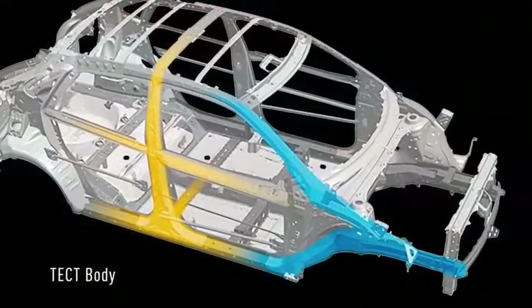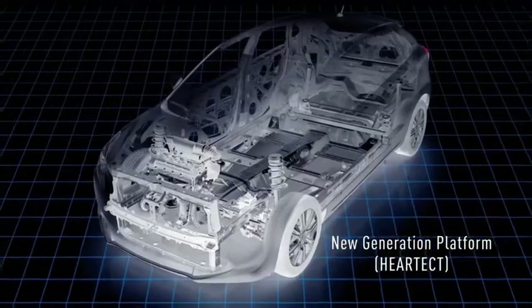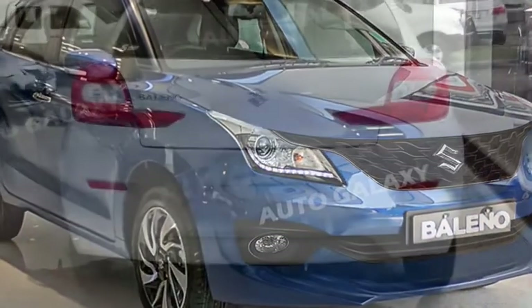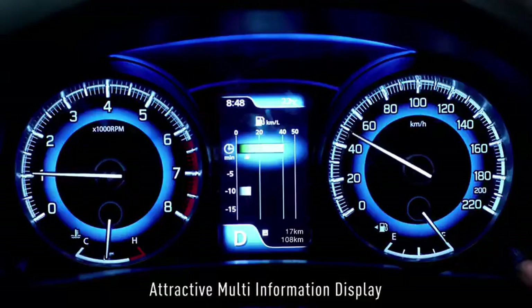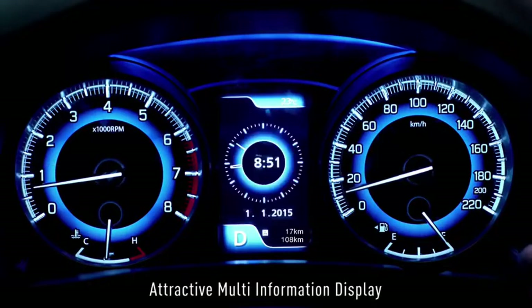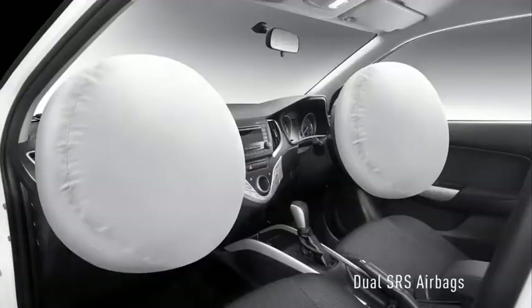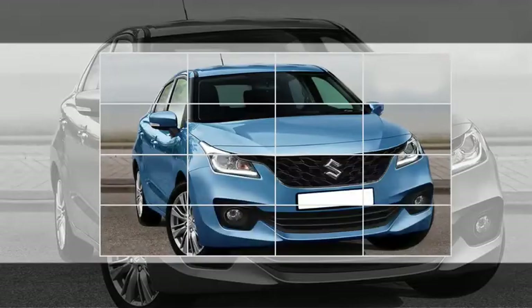The hatch is expected to get a number of standard safety features which include ABS with EBD, automatic emergency braking, brake assist, emergency stop signal, electric stability control, cruise control, pre-collision system, dual SRS airbags, and central locking.